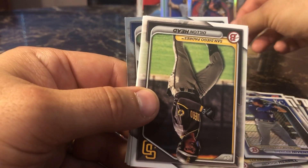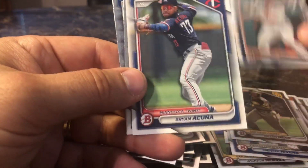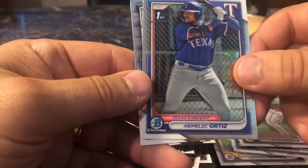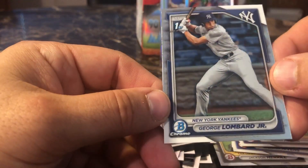Julie Farnham — very nice. Two nice cards in a row there. Dylan Head, Max Anderson, Brian Acuna, Abimelech Ortez. And we have a third card of George Lombard Jr.